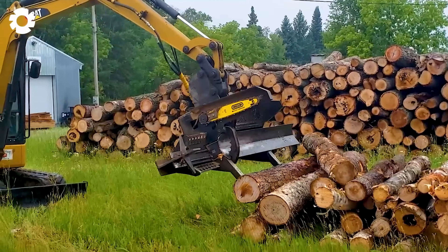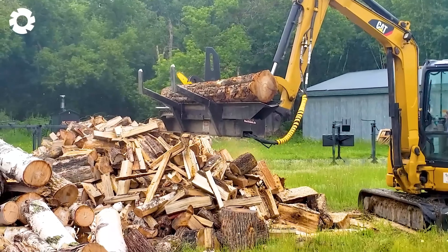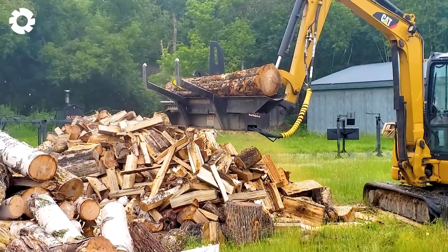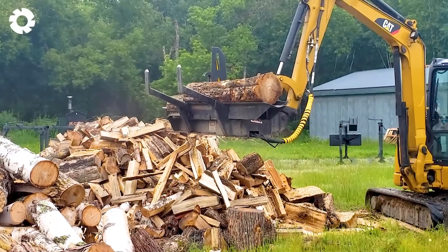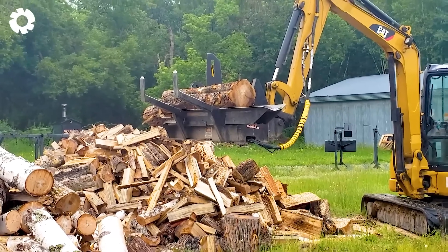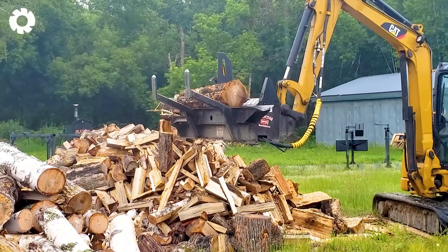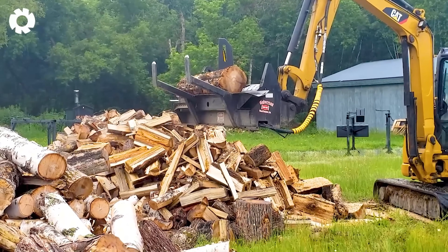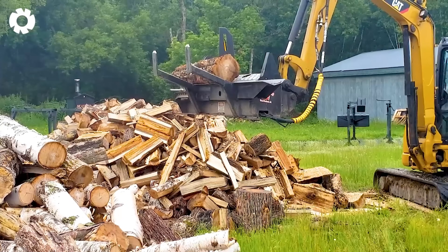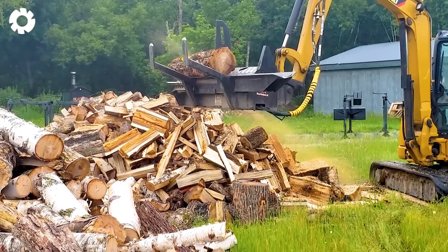To optimize firewood processing, the CAT-304C mini excavator paired with the HWP-120 fixed-head delivers exceptional power. Equipped with a powerful engine and impressive horsepower, this setup effortlessly handles large firewood blocks, ensuring the job is done quickly and efficiently.